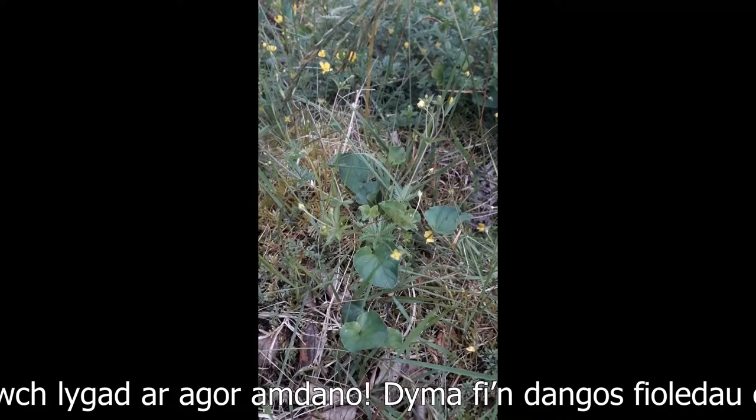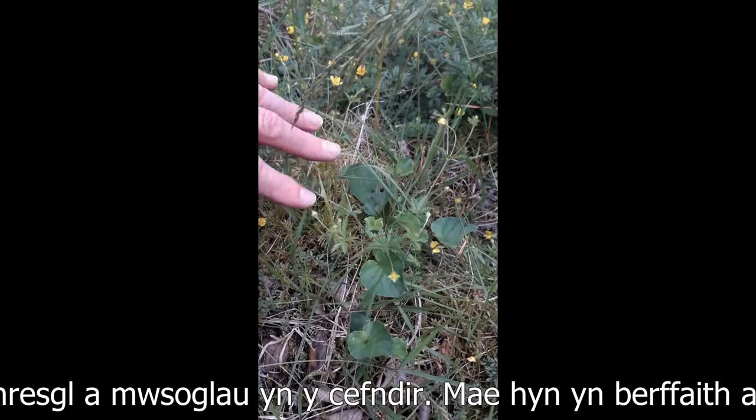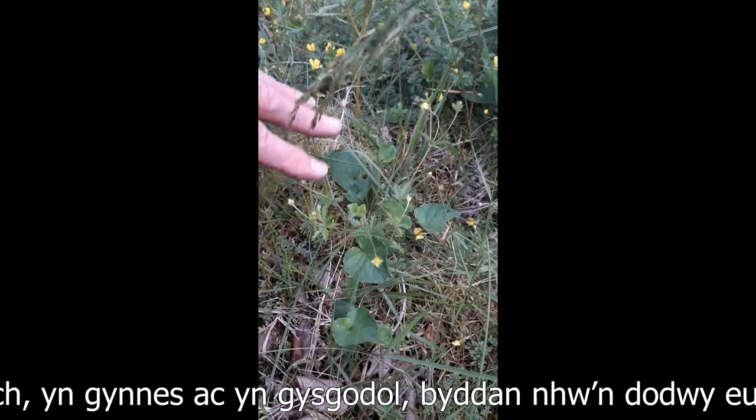So just to show you, these are violets. These oval-shaped leaves — they look big probably in the film. These are the violets growing up nice and lush amongst this vegetation, with the tormentil in the background and the mosses. This is perfect for small pearl border fritillaries — warm, sheltered. They lay their eggs on there and the caterpillars will feast on those plants. So this is what they need.